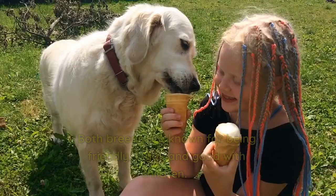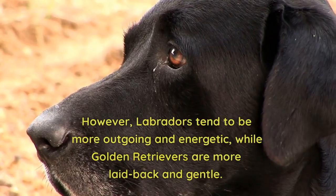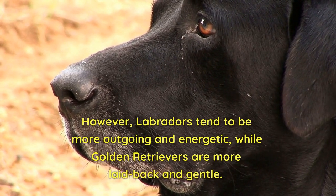Temperament. Both breeds are known for being friendly, loyal, and good with children. However, Labradors tend to be more outgoing and energetic, while Golden Retrievers are more laid-back and gentle.